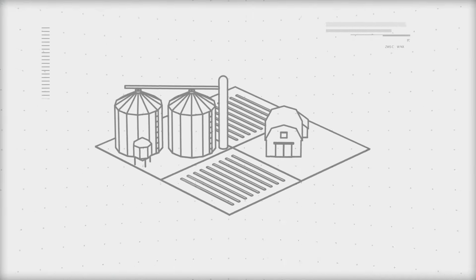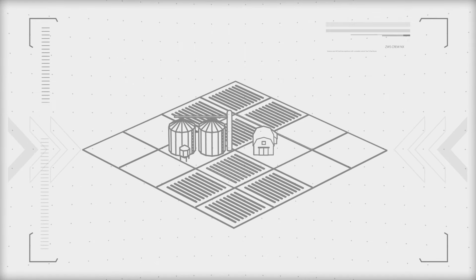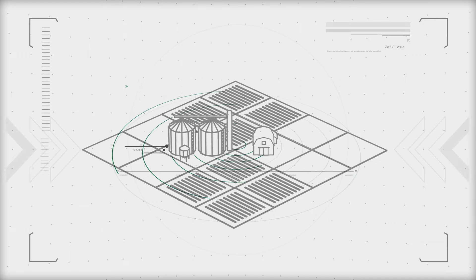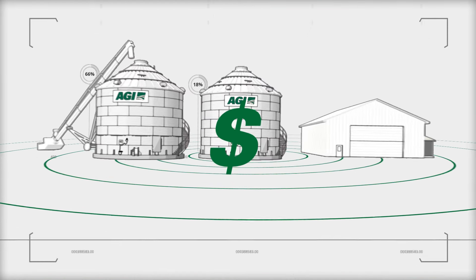Every farm is unique, every crop is different, but this farm and this crop is special because it's yours. At AGI, we've been perfecting storage and aeration for a century so we can meet the individual needs of customers just like you. You worked hard to bring this crop in, and it's worth more every day, so it makes sense to protect it.